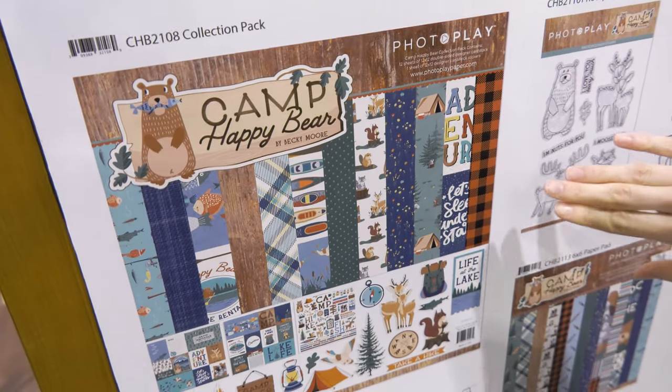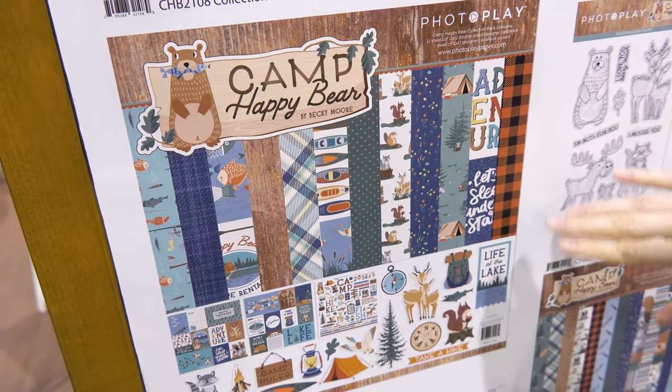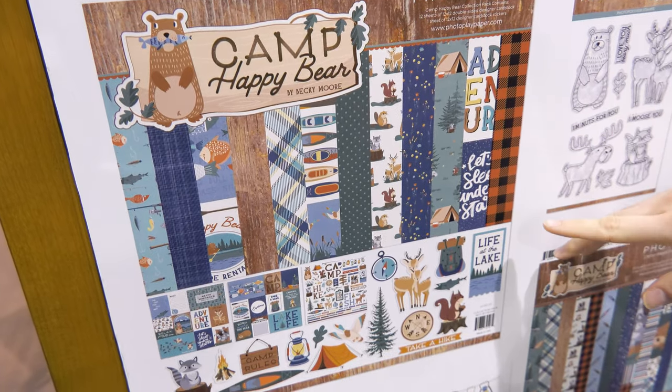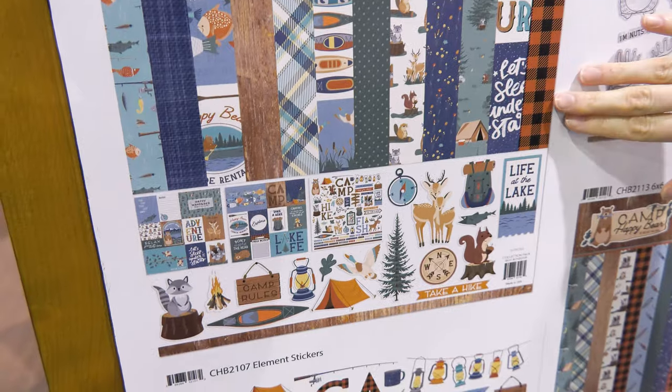First we're going to show you the really wonderful collection pack. This would be so perfect for capturing all of your favorite outdoor adventures, a favorite camping trip, or just a really special vacation.